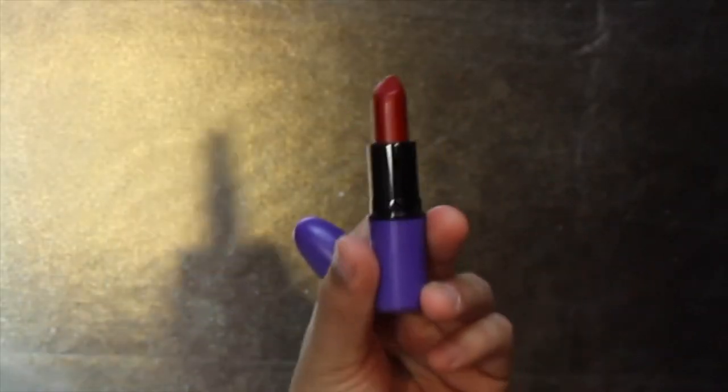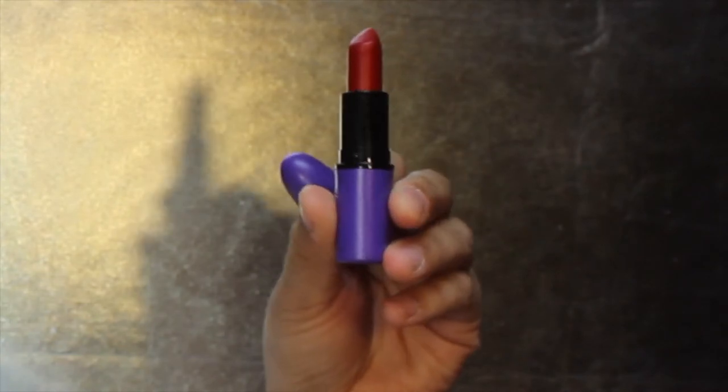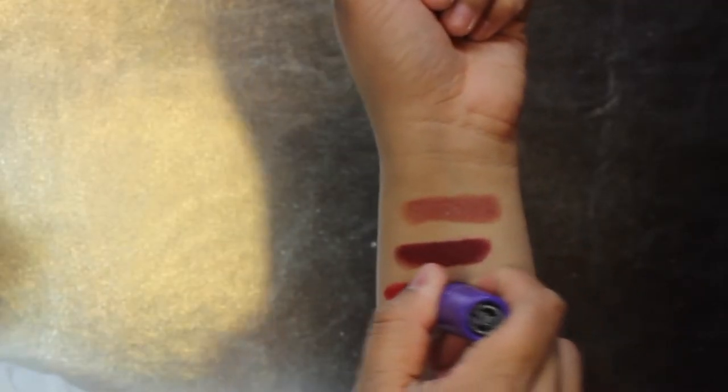Then there is — ooh — this one is the kind of red that I am looking for. This one is Como La Flor, and it's such a beautiful red. This is more of the red that she used. That is so bright, so vibrant, beautiful, and pigmented. So these are the three shades of lipstick.